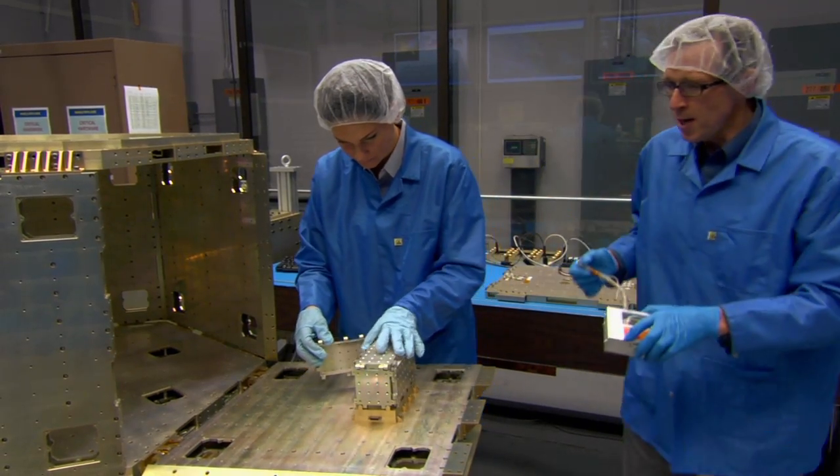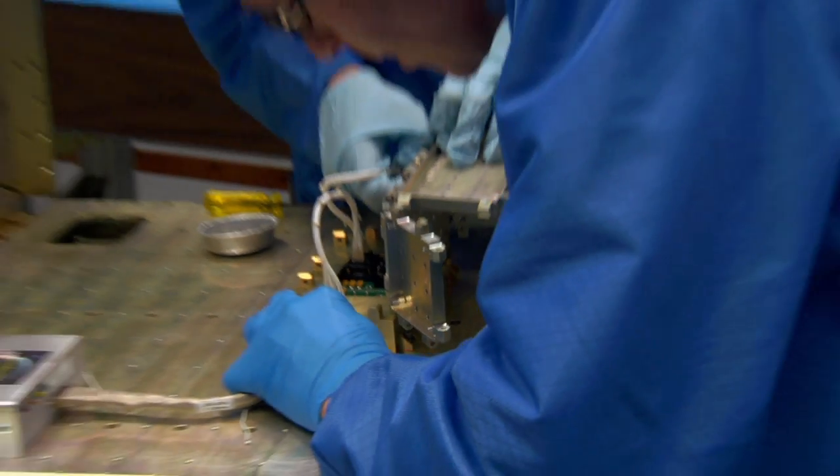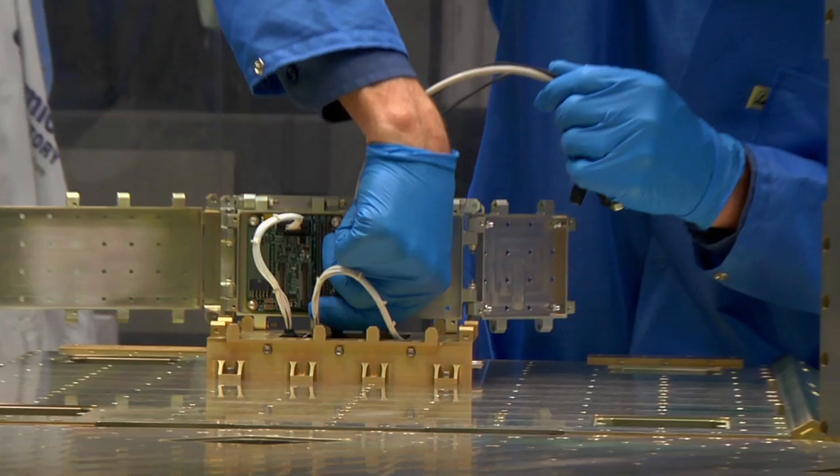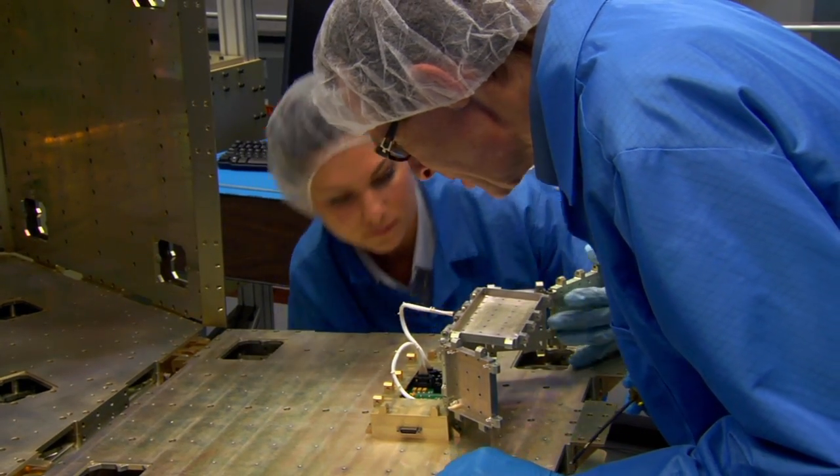Dr. Like and his team have created modular spacecraft components that can go together no matter what kind of satellite you need to build. Their goal is to make designing a satellite almost as easy as ordering a personal computer.